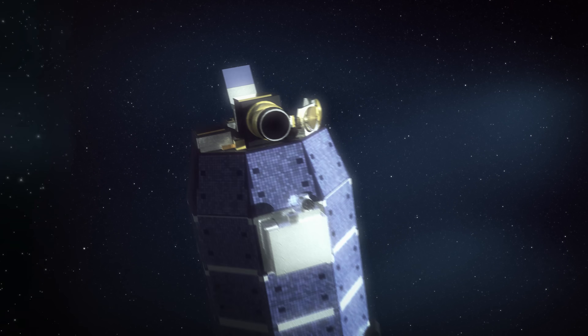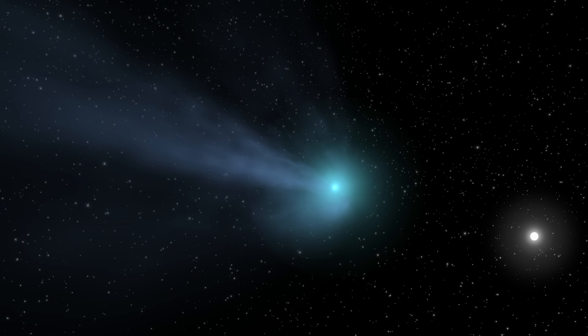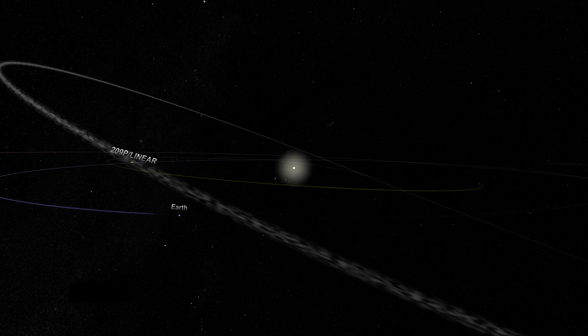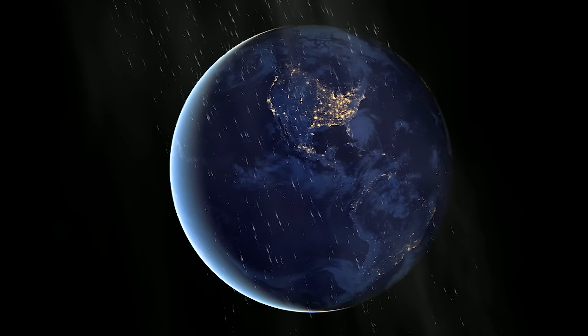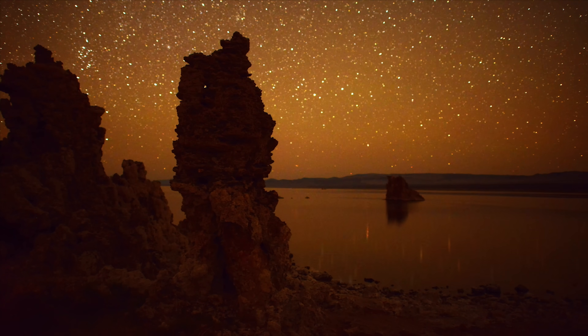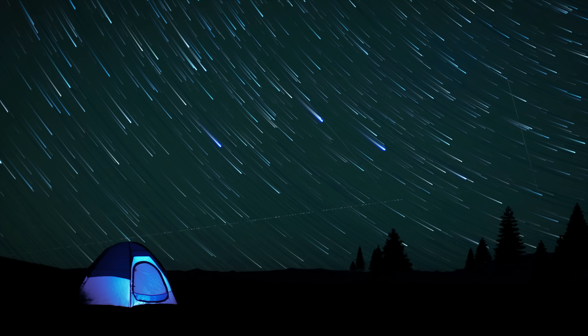LADEE observed water being released from within the Moon, but the micrometeoroids impacting the Moon's surface have a more exotic origin: comets. When Earth passes through the leftover debris trail of a comet, small particles of rock and dust burn up in our atmosphere, creating a meteor shower. On the Moon, these micrometeoroids impact the surface, releasing water at the same time that meteor showers are occurring on Earth.